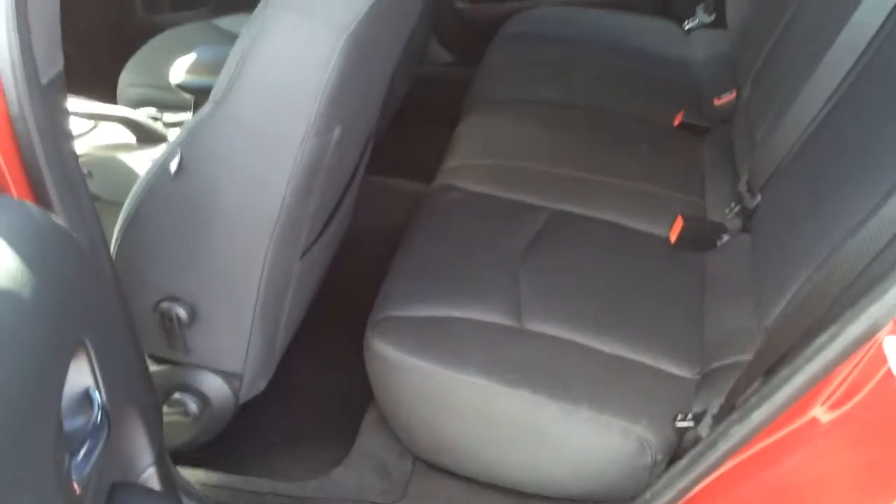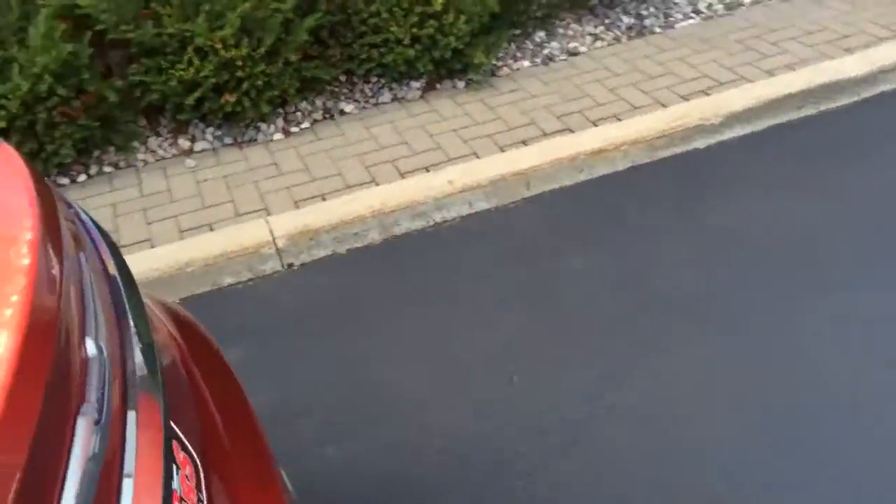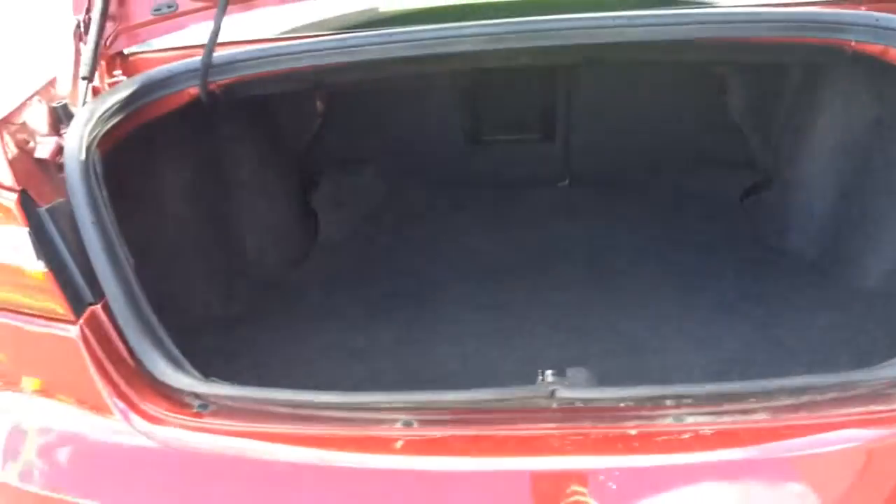This big back seat. Side impact airbag, side curtain airbags. Back seats do fold down flat, giving you access to the cabin from the trunk. There's a ton of room back here.